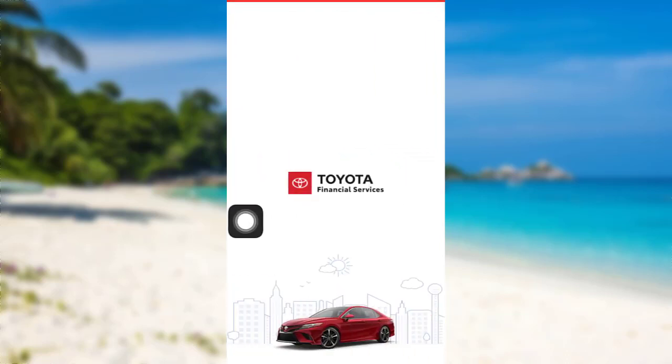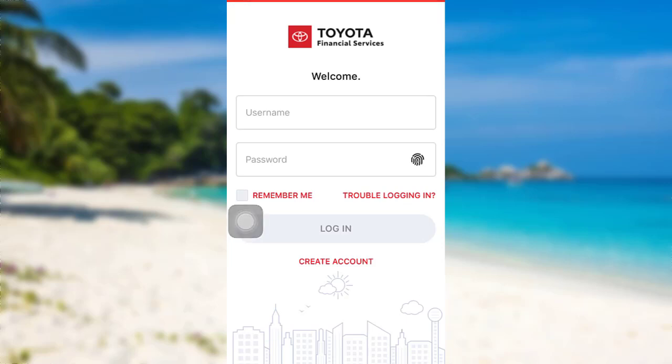The app might take some time to load. Once loaded, you'll be able to see this interface where you'll be asked to enter your username and password. Enter the information asked and then tap on Login, and that's it. You'll be logged into your Toyota Financial Services account.